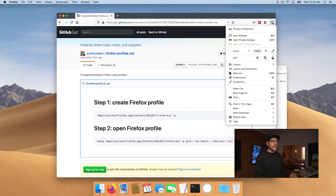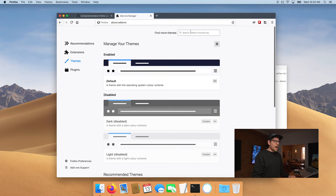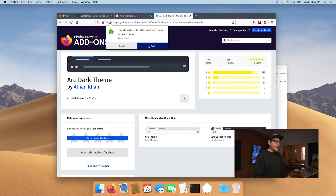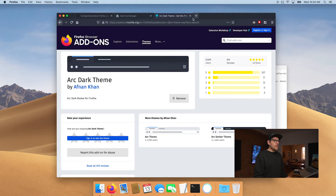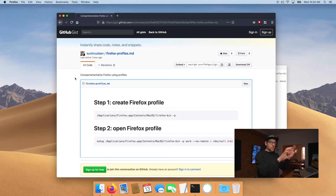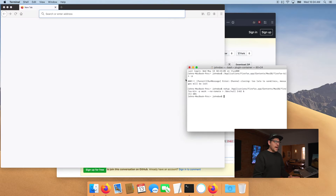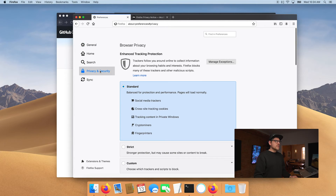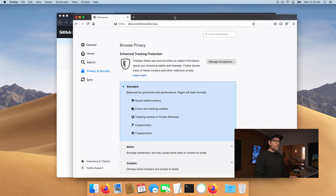A thing I like to do so you can tell the profiles apart — since by default both profiles will look the same — is to choose a different theme. If you click on add-ons and go into themes, I like one called "Arc Dark Theme." Click install theme, and boom. Now it's pretty clear from that dark gray bar on top that we're in the default profile. If we want to open the other one, we use this second command line, paste it in the terminal and press enter, and you'll see it opens exactly as if you're opening Firefox for the first time, using standard privacy settings.